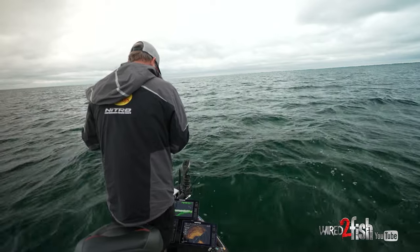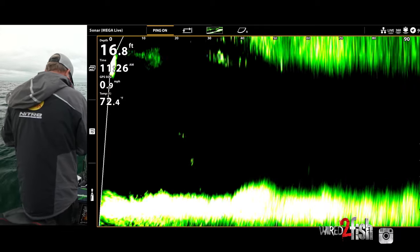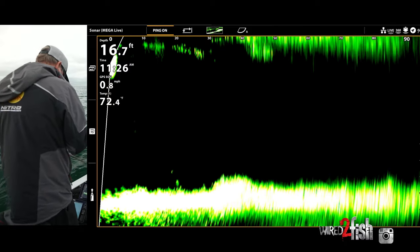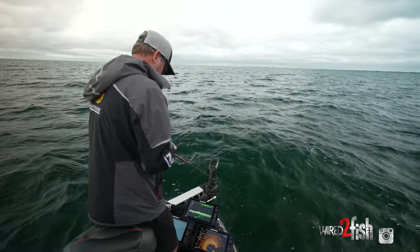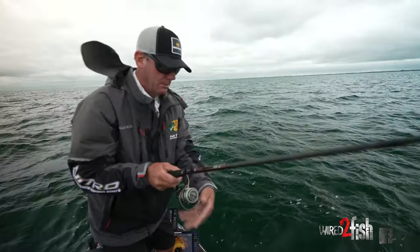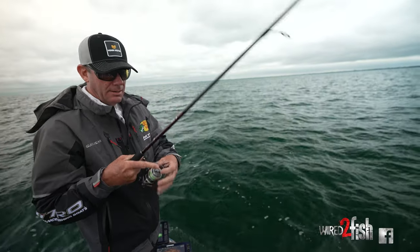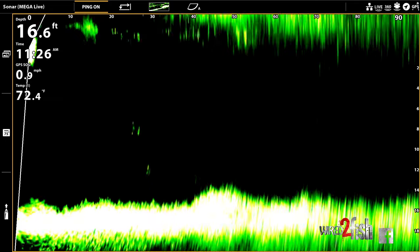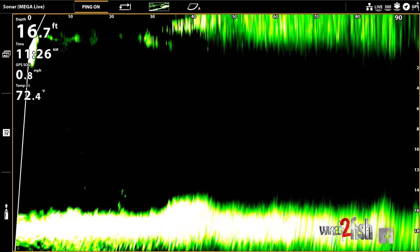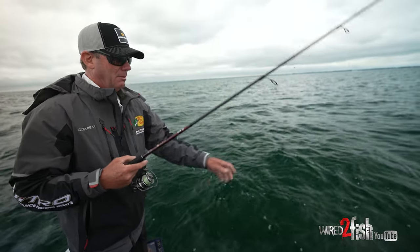I see one right now in front of me — I see him, he's right underneath it, he's coming. Come on. He followed it! Drop the drop shot down to him. You always have a drop shot ready. I had him follow it all the way to the boat. I'm not sure exactly what it was — it didn't look that big, could have been a perch or something. But usually those smallmouth, once they start to come, they're going to get it. We'll keep that drop shot handy.